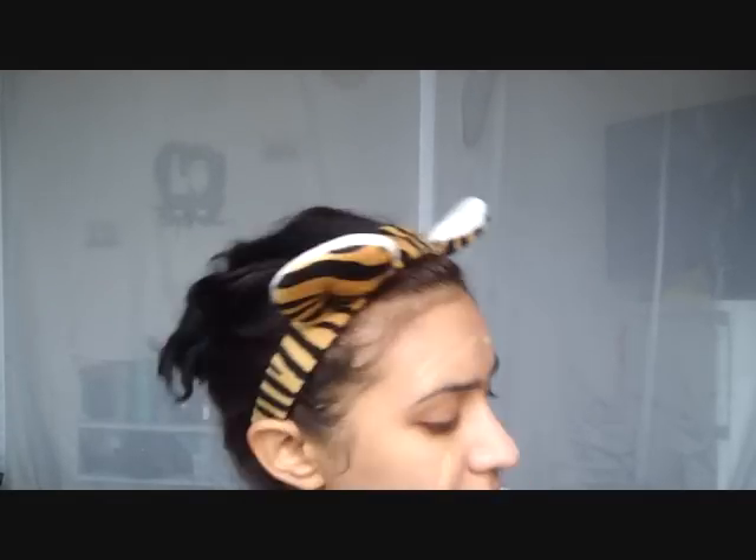Now for the YSL Perfect Touch Foundation — it was in my hits and misses video. I don't like the applicator on this, so all I do is use a little bit. I don't like to wear lots of foundation. I like your skin to kind of shine through, flaws or not. I'm using the Sigma Flat Top Synthetic Kabuki F80 — it's still a bit wet as I only washed it yesterday.